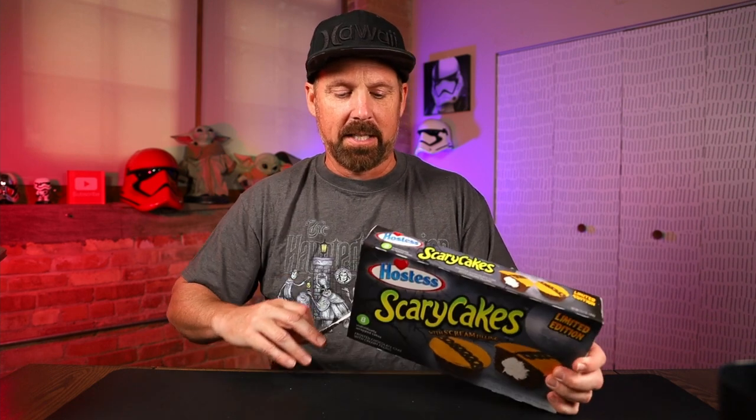It comes in a special wrapping paper, so you could hand these out for trick-or-treating if you want. Just like the Twinkie was just a chocolate Twinkie, this is Halloween themed — and that's going to be the same thing with this. This is going to be a regular Ding Dong.